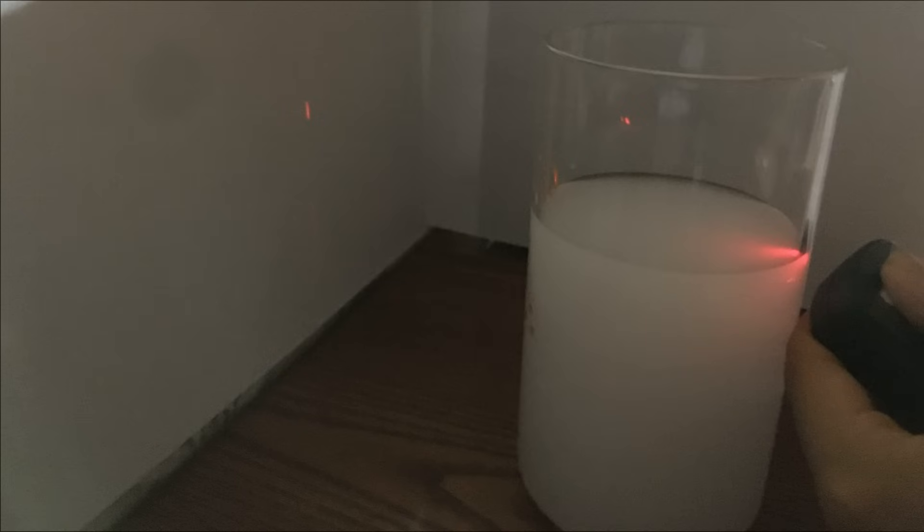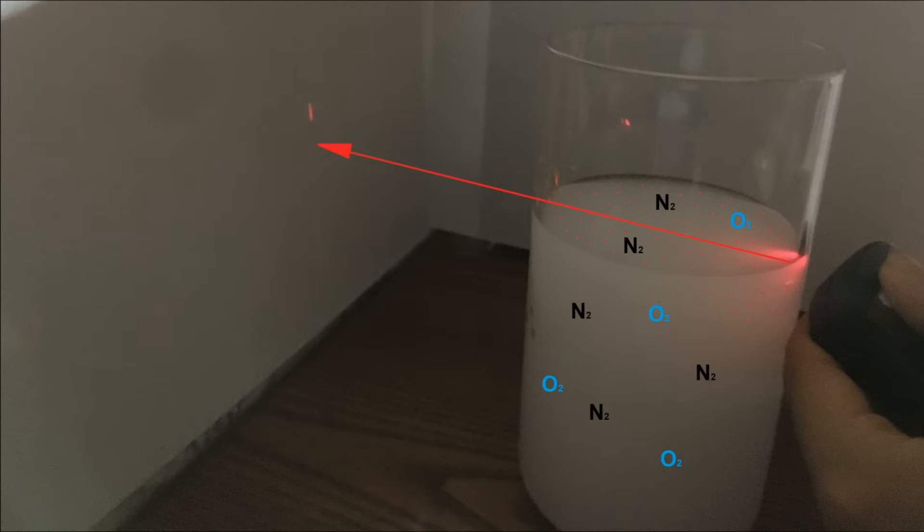This process is based on the same principle as when sunlight scatters off air molecules in the atmosphere. In other words, we are now observing a simple model of Rayleigh light scattering.